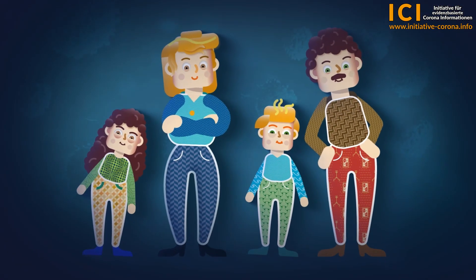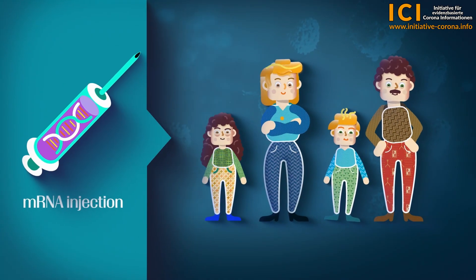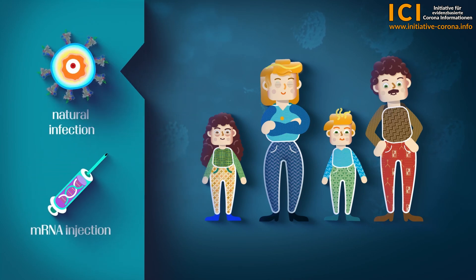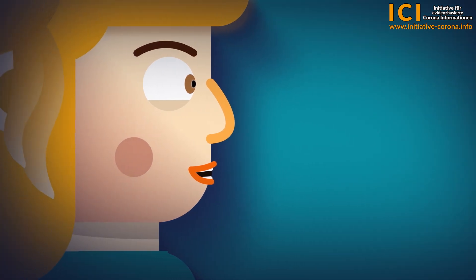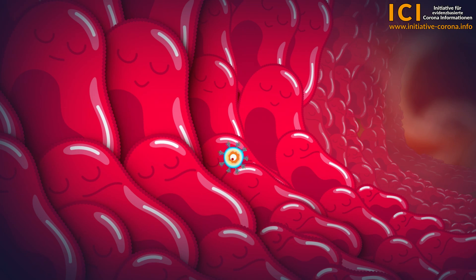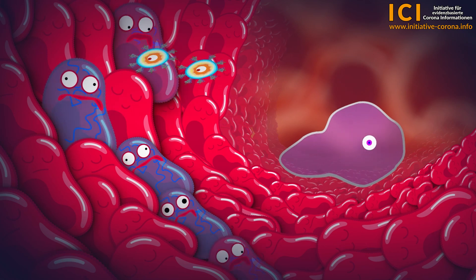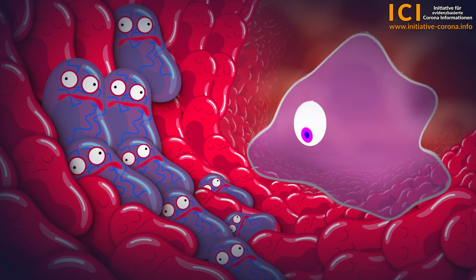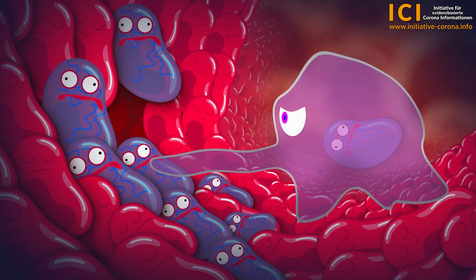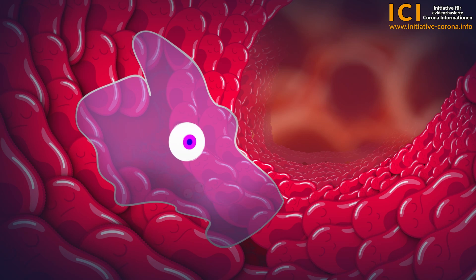The immune response against the spike protein and the associated cell that attached it onto the surface is similar to the body's immune response to infected cells during a natural infection. To understand how the mRNA injection works, it's important to understand how the body reacts to a natural infection. A virus uses the nose and mouth as entry points and then uses our healthy mucosal cells to replicate. The immune system immediately recognises the dangerous intruders and the cells it has infected, and begins its defence. The infected cells are identified as foreign, and natural killer cells — NK cells — kill the infected cells.